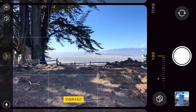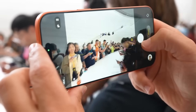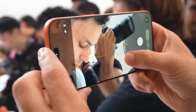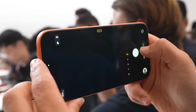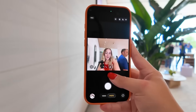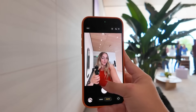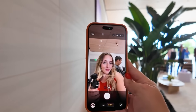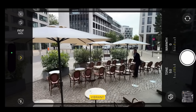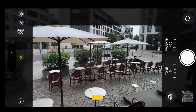Did Apple make the telephoto camera worse with the iPhone 17 Pro? This is what you need to know — it's not just a simple crop. A new telephoto camera for the Pro models was one of the key updates Apple unveiled for the iPhone 17 Pro and 17 Pro Max. The 48MP Fusion camera with 4x zoom looks a lot better on paper than the 12MP camera that came with Apple's last Pros.